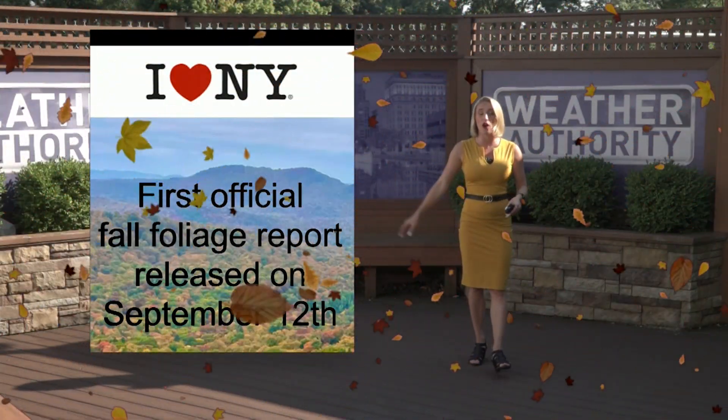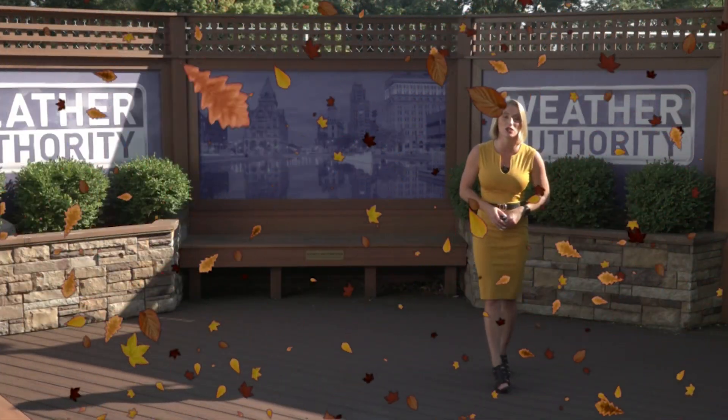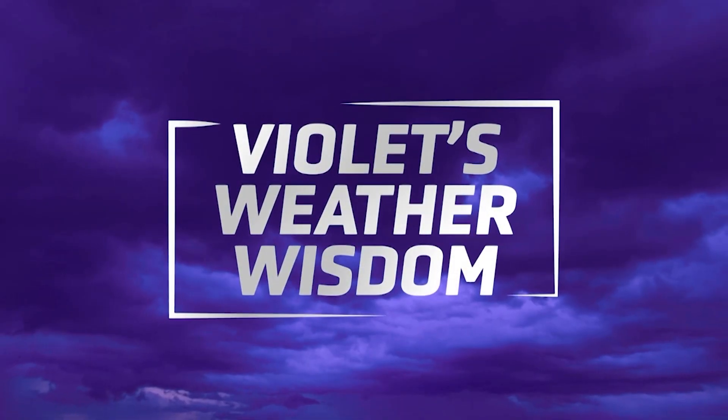Even though we're seeing some signs of fall, the 'I Love New York' first official fall foliage report isn't released until September 12th, which is about a week away. Reporting on the weather deck, I'm meteorologist Violet Skyper.